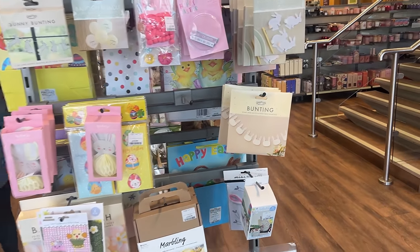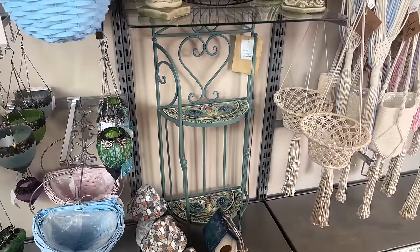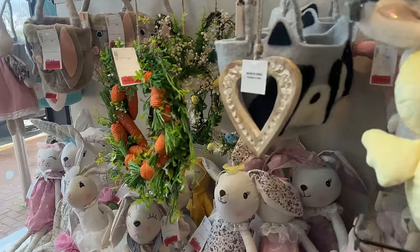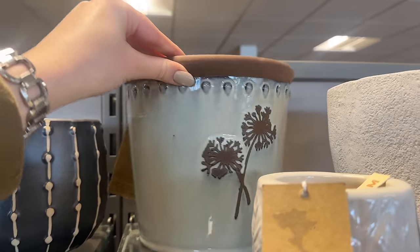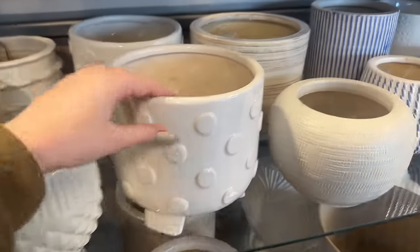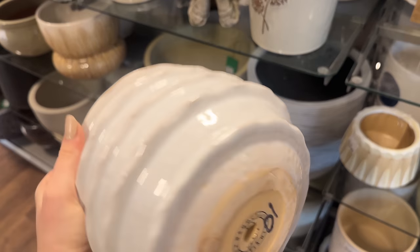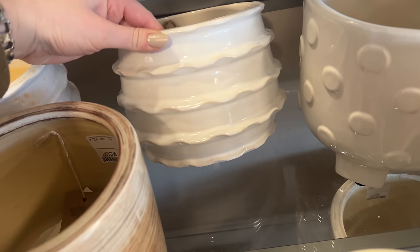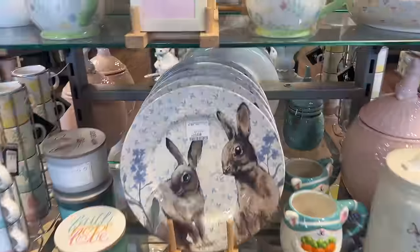So much cute Easter stuff — I always love the gingery things, like look at that bunting, that's so sweet. There are so many little bunnies everywhere, so cute for Easter. Oh, this is sweet — look at that little bunny wreath, it's really cute. They're reduced as well — £15, not bad. I like this planter back here — that's nice with the alliums on it. I love these — oh my gosh, I actually think I might need these. Look at the ruffle detail — they're stunning! There's one that's glazed and then this one back here is more just white. They are gorgeous.